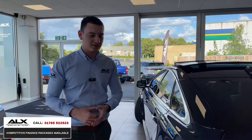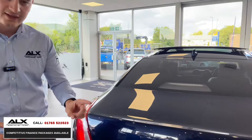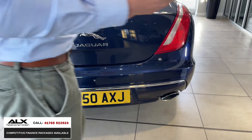The XJ50 is quite a big car. This is the regular wheelbase version. The XJ50 styling continues there, and that's the plate I was talking about — J50AXJ. What a plate for the car, and what a car it is.